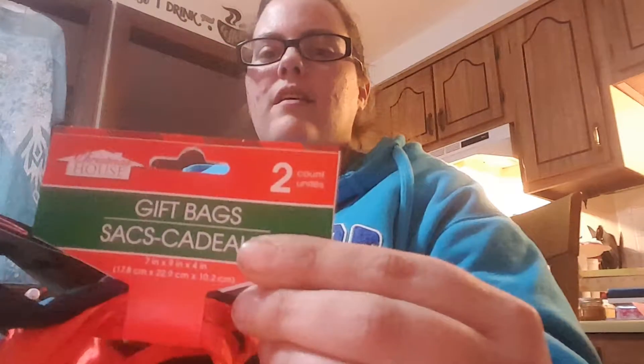These were also on clearance — two-pack gift bags in the smaller size. This package has one that says 'To you from me' and a black one that says 'Don't open until December 25th,' which I thought was kind of cute. My store seemed to have newer stuff out today that they didn't have out the day before Christmas.